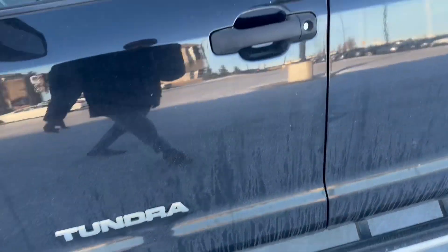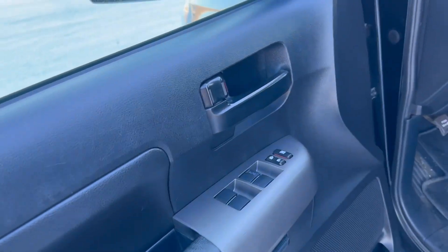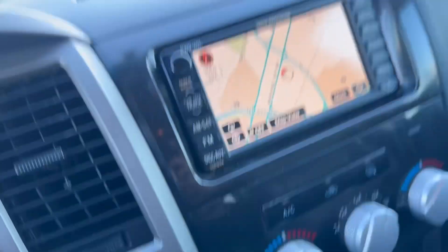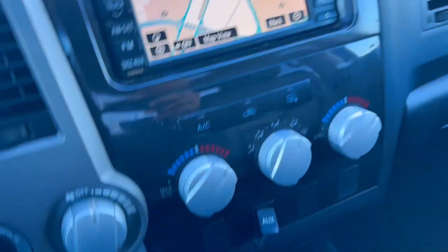Side steps as well, and then defrosting mirrors coming in. Power locks, power windows, powered seats as well — nice leather interior, and the navigation. That's four-four high, two low, and heated seats.